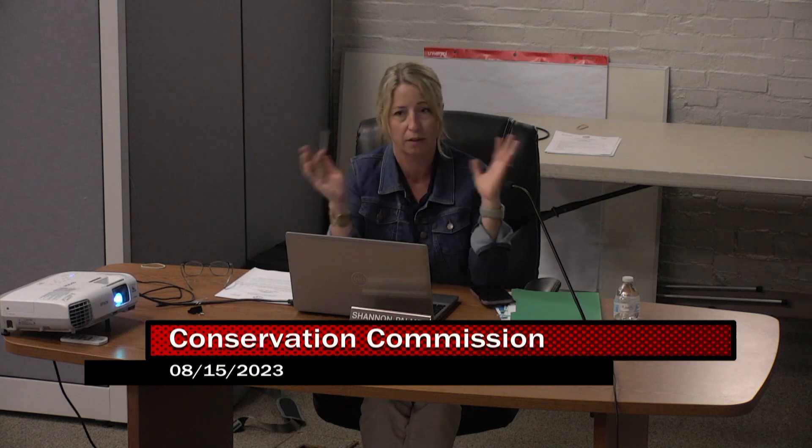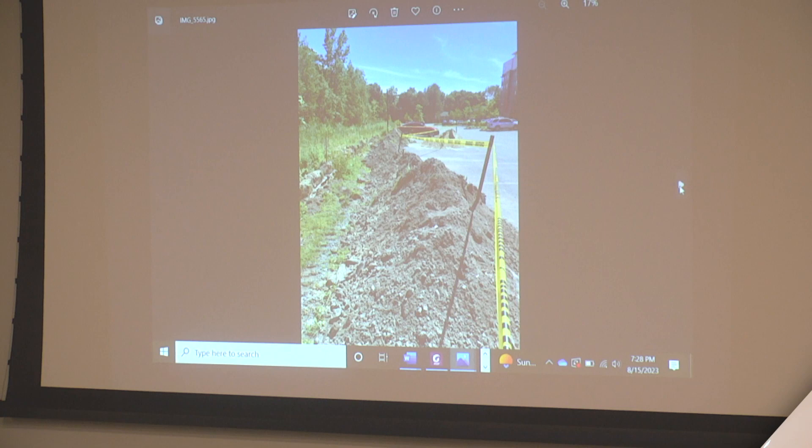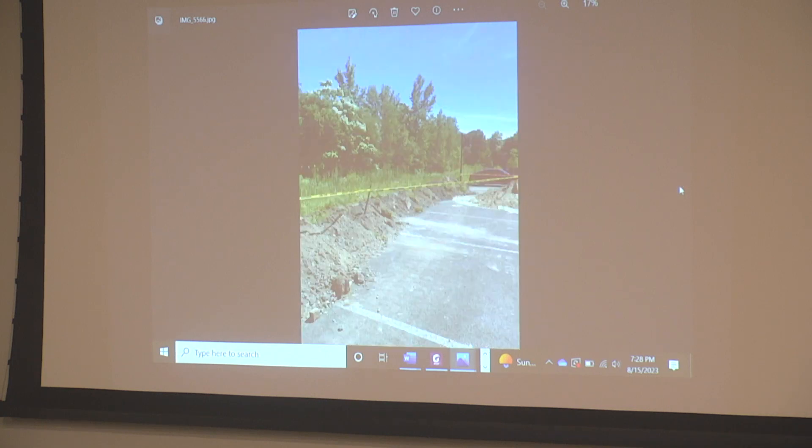This came to light when I was reviewing the project for the request for certificate to close out the order of conditions for the 21 East Street property — that large apartment complex, the old Balfour site. While conducting an inspection, we discovered in the back there had been some unauthorized work to provide electrical service to a new sign. Unfortunately, the trench for the electrical went right through the bioretention area. When I reached out to the developer, he was actually unaware of the work — it was done by the utility contractor.